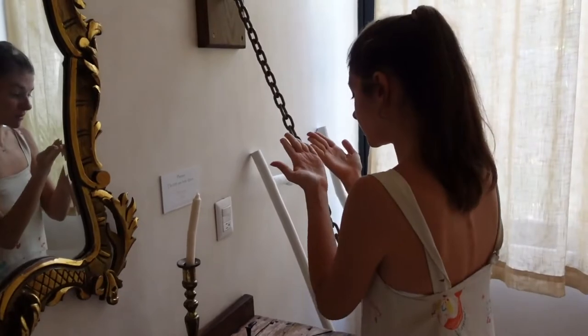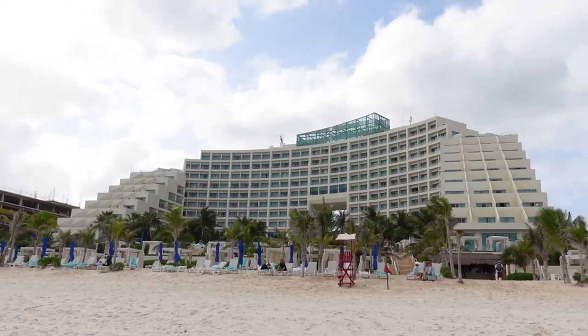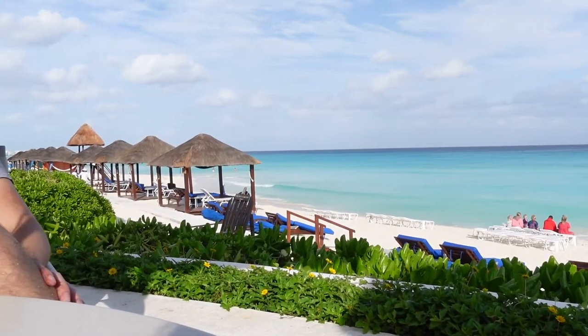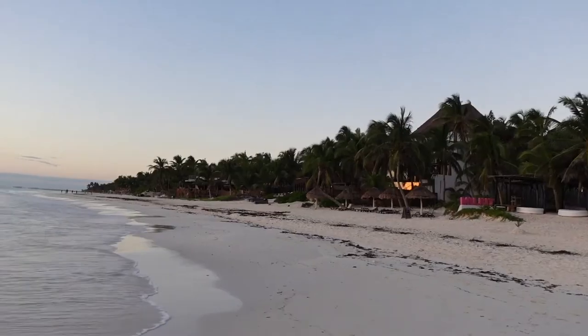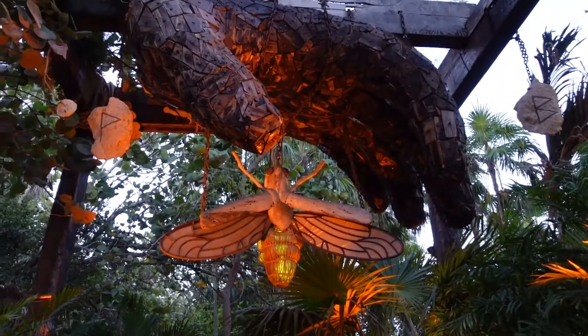There is a big difference in the hotels between Tulum and Cancun. Cancun is more about the five-star, super huge resorts which pretty much provide you with everything you need, whereas in Tulum it is more about small boutique hotels with a boho vibe.